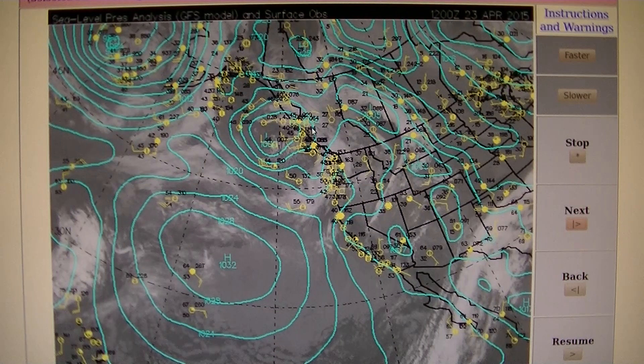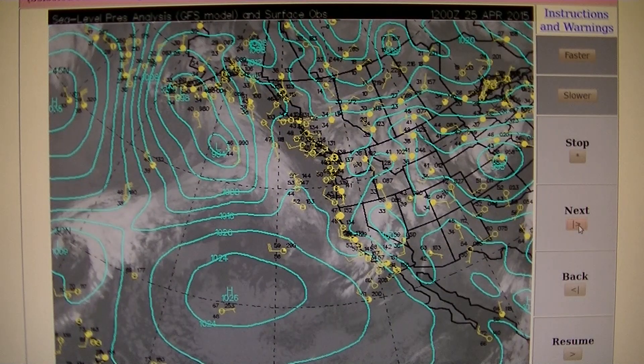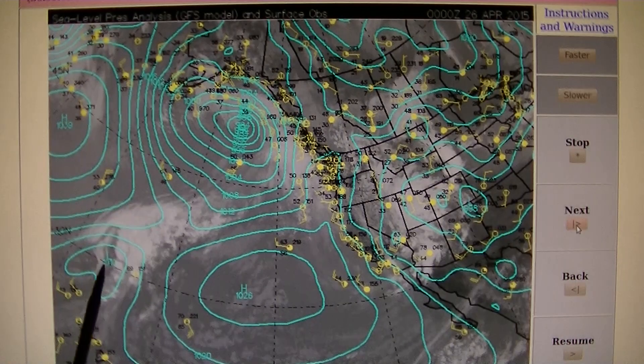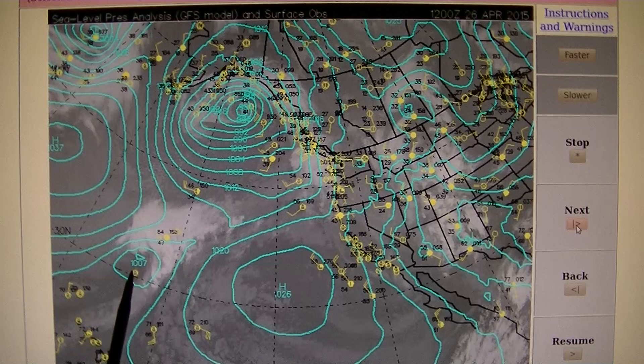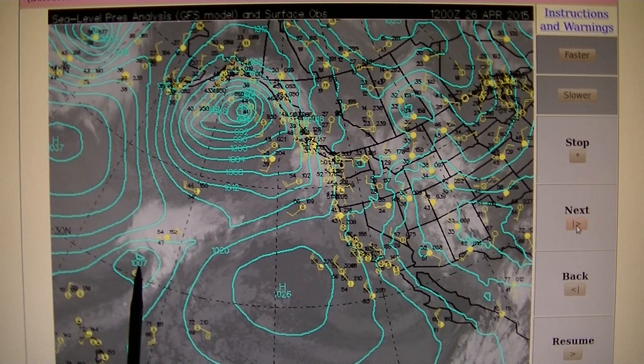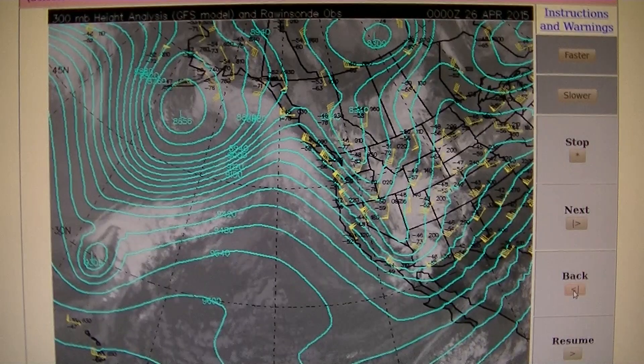Now doing the same comparison at the surface — sea level pressure — here's April 25th 12 Zulu: there is low pressure at the surface at 1009. Jumping ahead: 1010, 1007. So by the time the low pressure in the jet stream was completely gone, this surface low pressure was actually strengthening. That's a big deal, because it shows that whatever killed the low pressure in the jet stream did not occur at the surface.